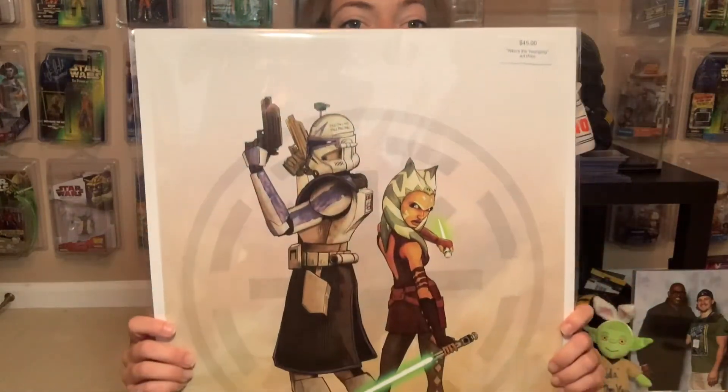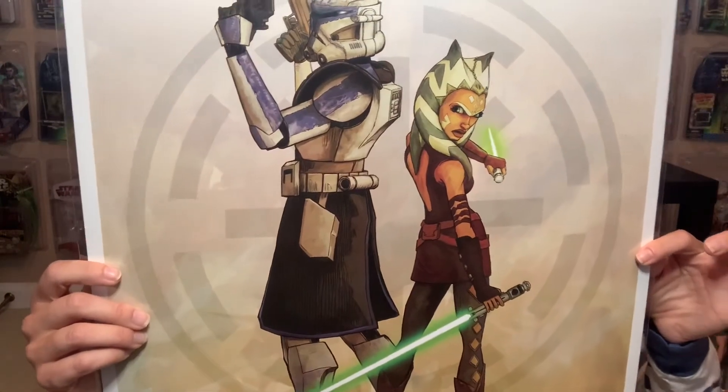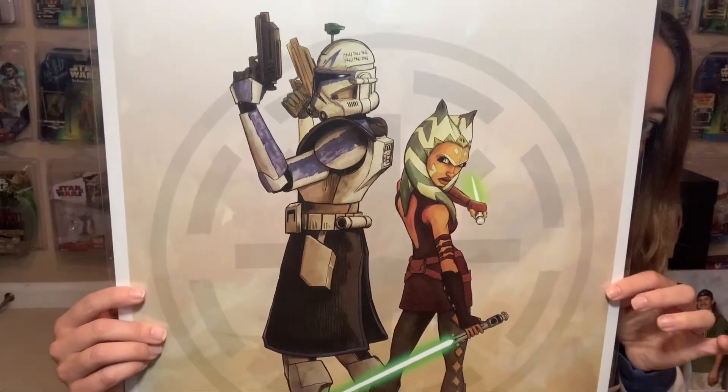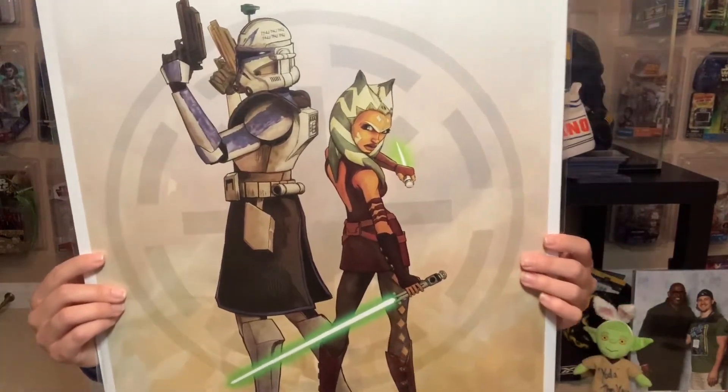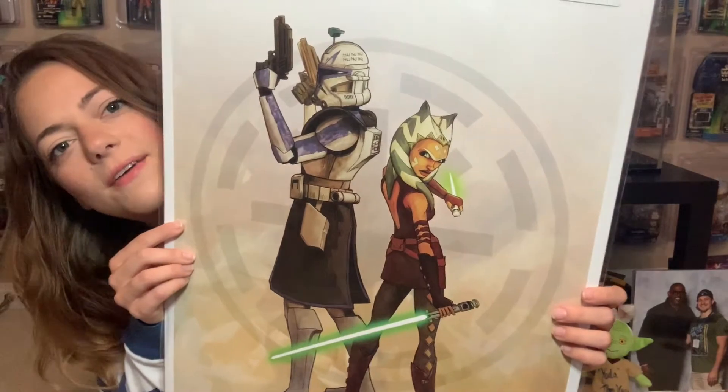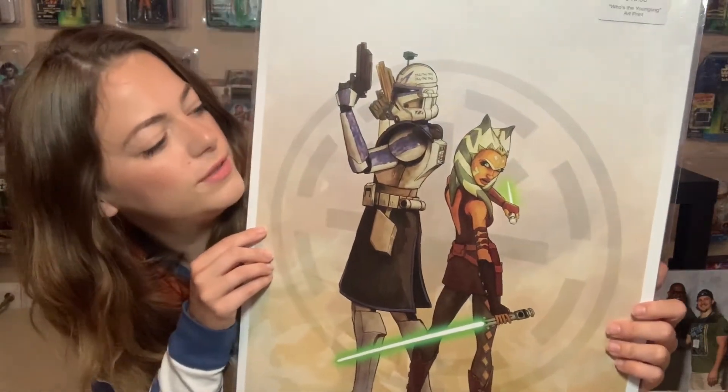I've got one last print for you. This one I picked up this week over at the Collectors Outpost, which is the place that my fiancé works at and is a manager. It was brand new in, and it is by Brent Woodside from Acme Limited. It's called Who's the Youngling, and I love a little bit more of the Ahsoka and Rex action — they're one of my favorite combos in the Clone Wars. They're awesome.